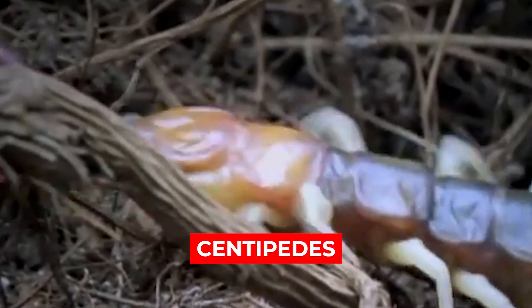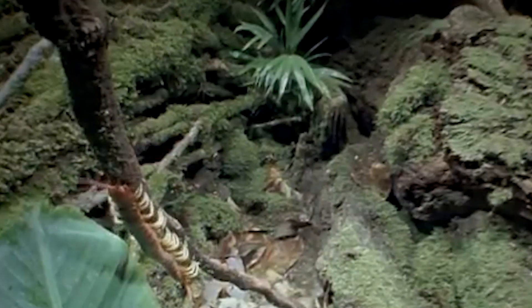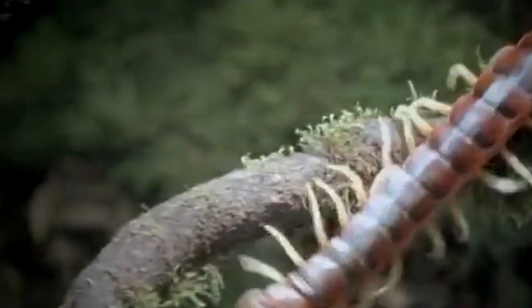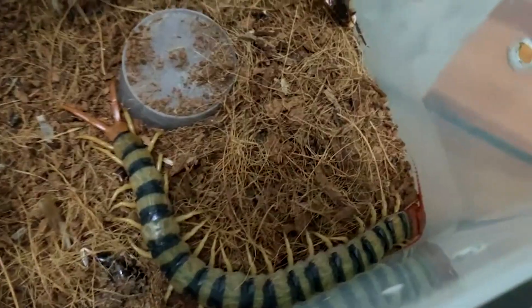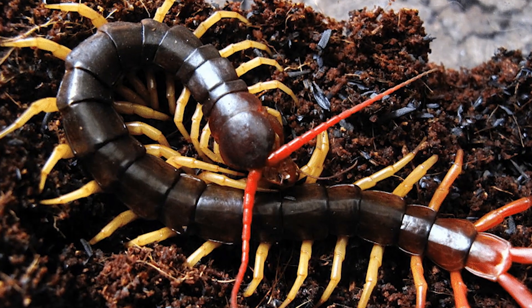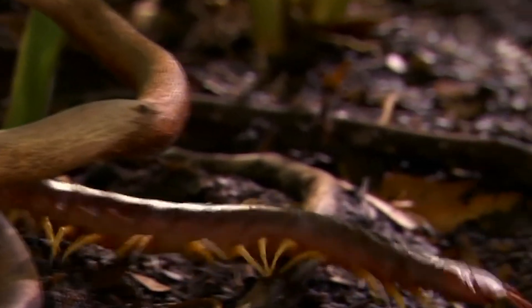Number 3: Centipedes. Centipedes are predatory arthropods possessing a specialized pair of first appendages called forciples, tipped with venom-injecting claws immediately behind the mouthparts. There are hundreds of species of centipedes located all over the world. Most pose little danger to humans, but some are quite deadly. One particularly venomous centipede is the Scolopendra morsitans. There are many other related species that are all dangerous, including Chinese redheaded centipedes and Texas redheaded centipedes, each gifted with painful bites that can cause extreme pain to both humans and animals.